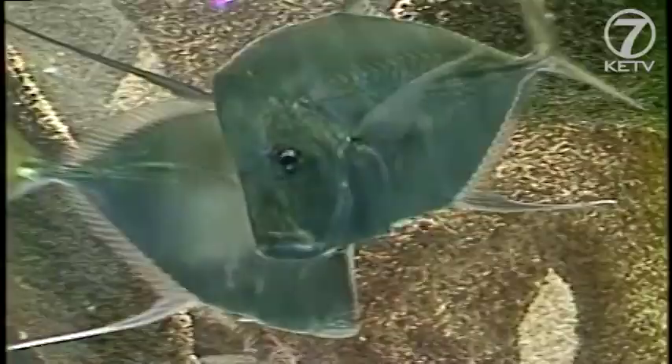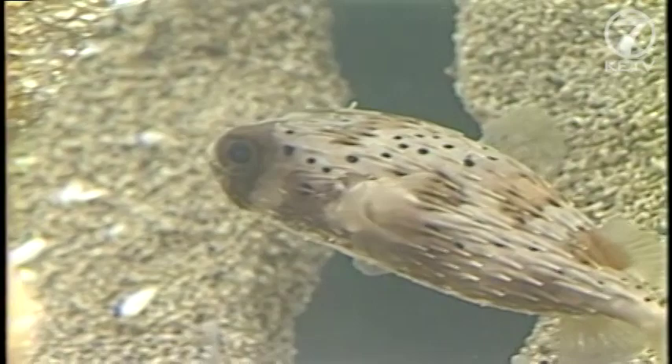Among the new 11: six aptly named look downs, four shy Spanish hogfish, and one rotund porcupine fish.